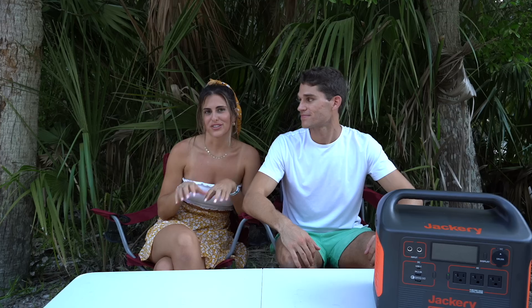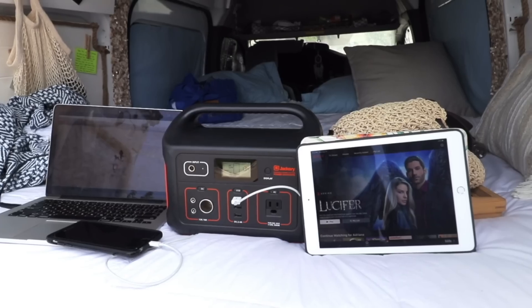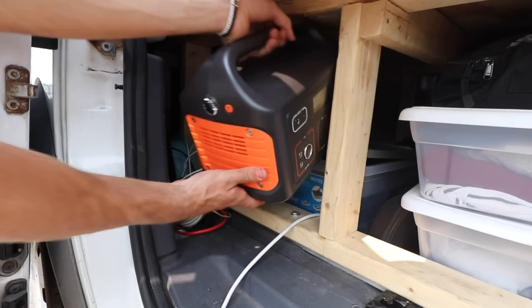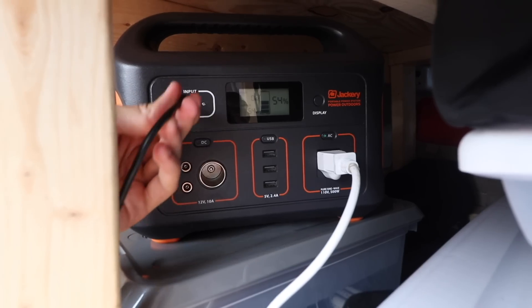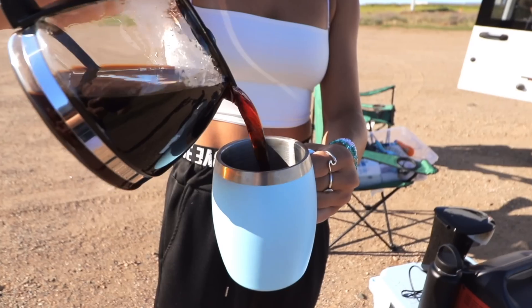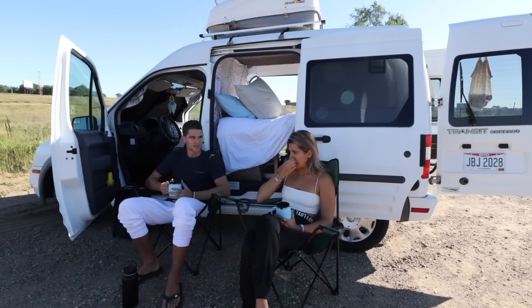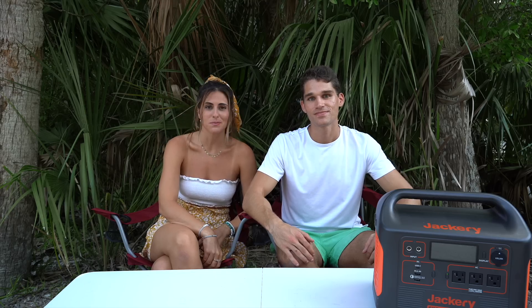Now let's help you decide which one is right for you — keep in mind this is based on personal experience, not professional advice. The 500 is a must-have for weekend warriors and short road trips. The best part about the 500 is you can still make coffee in the morning — our two-cup coffee maker pulls about 500 watts, which is perfect, and anything below the 500 you wouldn't be able to enjoy your morning cup of joe.